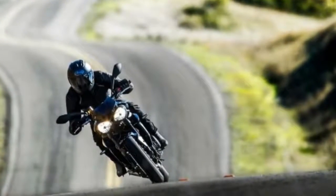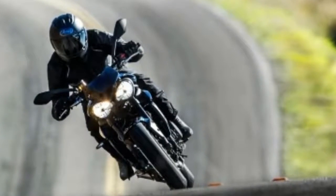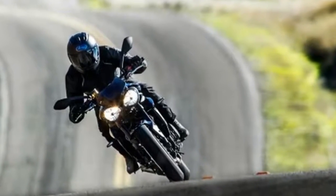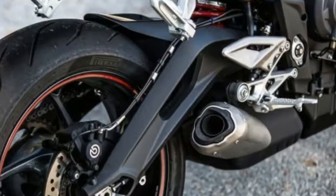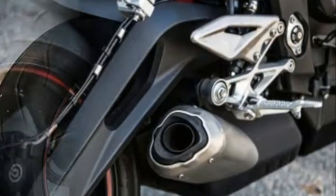The standard version is known as the Street Triple S, which is lighter than the previous model and comes with higher spec tires, Showa suspension, and an all-new gullwing swingarm. It puts out 113 horsepower, ride-by-wire throttle, riding modes, ABS, and switchable traction control.